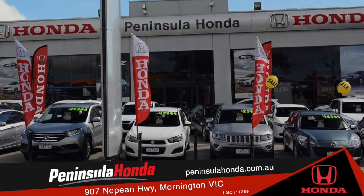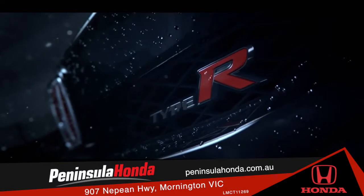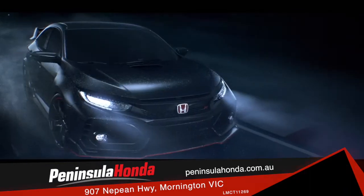So don't wait, beat the queue and contact the team at Peninsula Honda and be one of the first to hit the road in your new Type R.